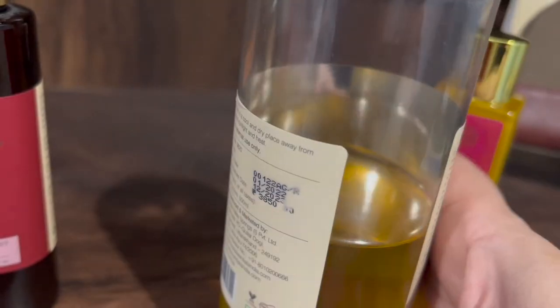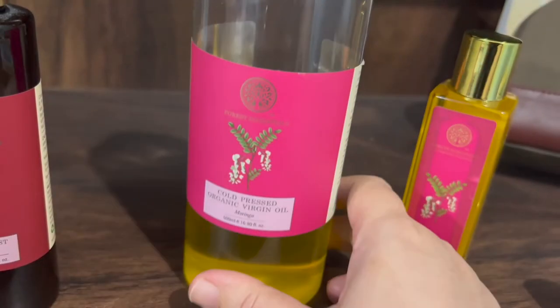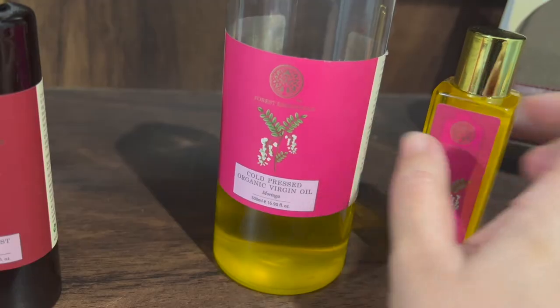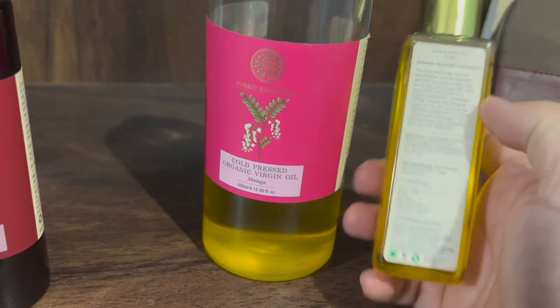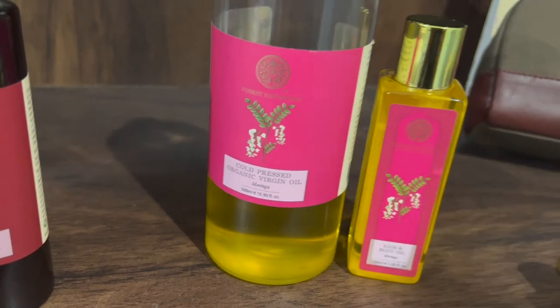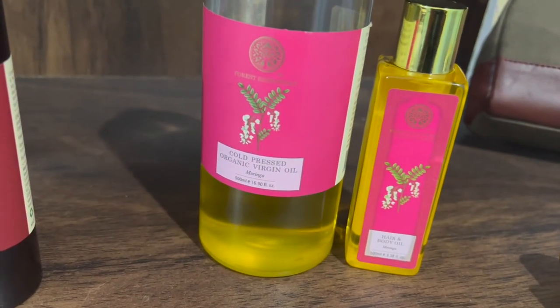It is very costly oil, but the effect is very good. The result is so good — there is great hair growth and my hair fall also reduced significantly. So it is very effective, even if the cost is marginal.